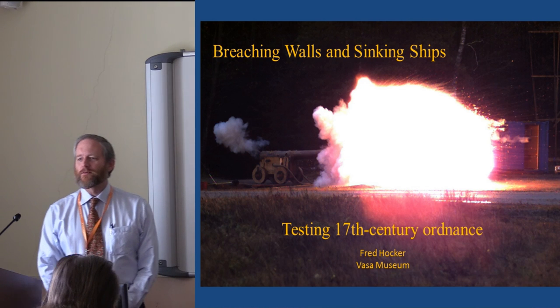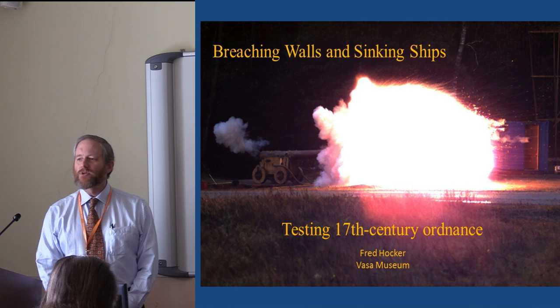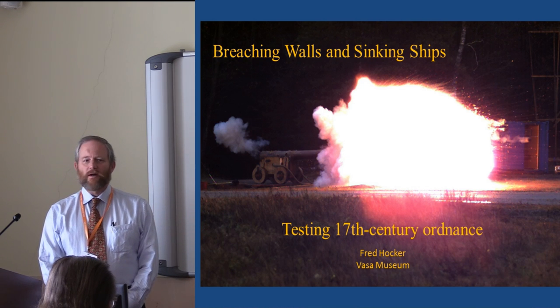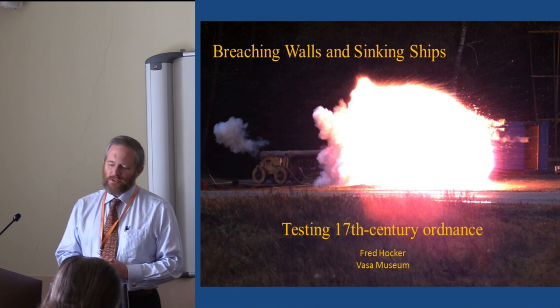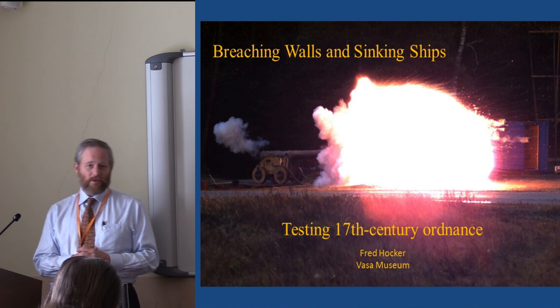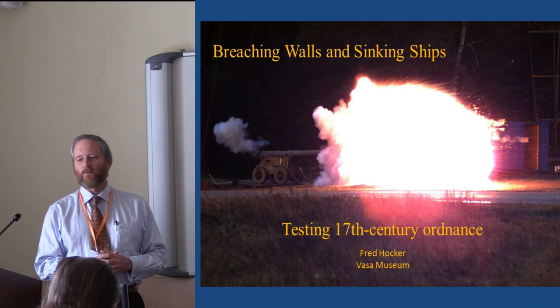The sites we've been hearing about so far today are fortresses, or as I like to think of them, targets, which have a basically defensive nature. So my job, at Kloster's insistence, was to provide the offensive counterpart to this — to look at the weapons that were used to attack fortresses.